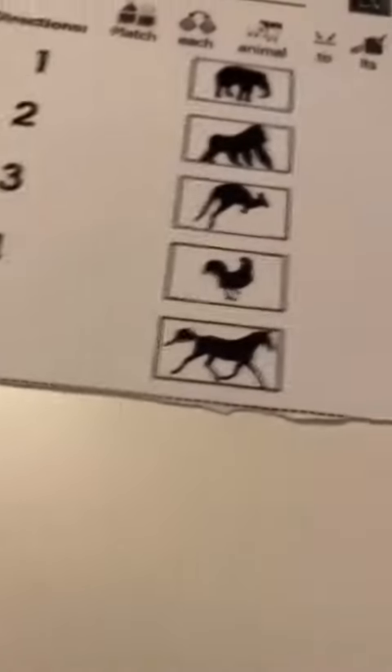Animal number three looks like a kangaroo. We're going to take our kangaroo picture and match it with his shadow.